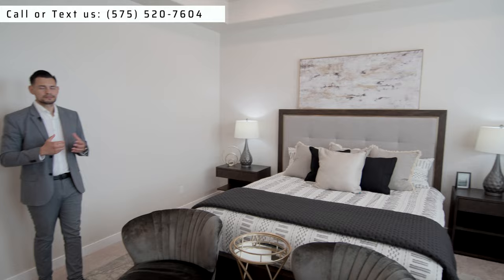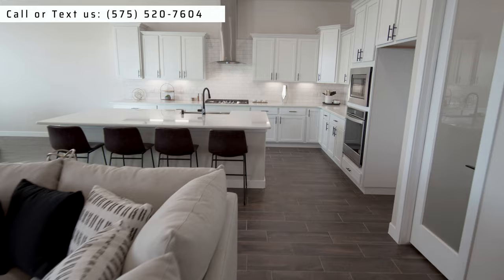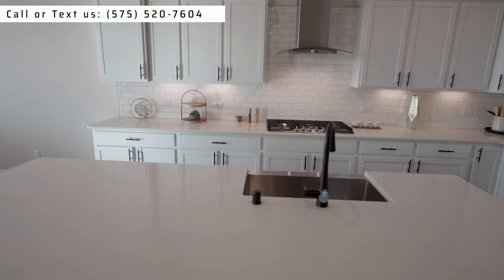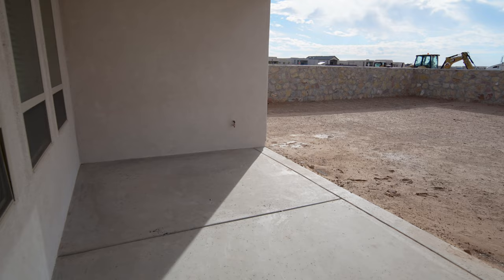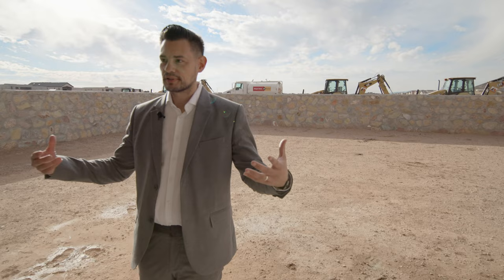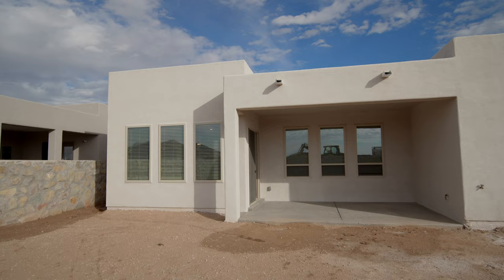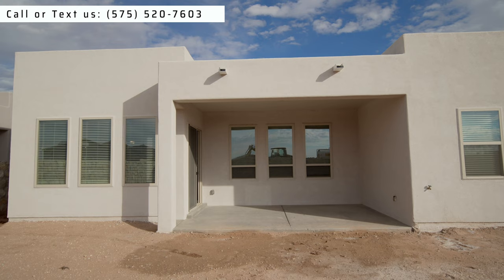I want to take you to the backyard before anything else so you can see the amazing space they have. These backyards are big — that's one of the things this builder focuses on, creating lots with plenty of land and backyard space, and they're popular for that. There are screens on the door, which you don't see very often, and there's plenty of room on the back patio. Look at the exterior on the back — it looks amazing. Three windows in each room, so nine windows total on the back, which is incredible.